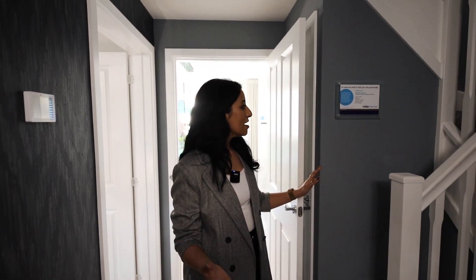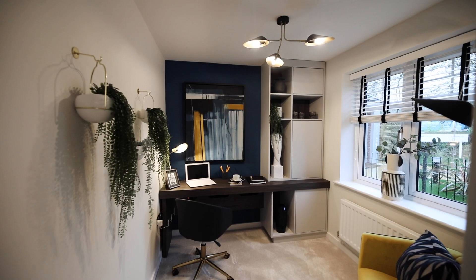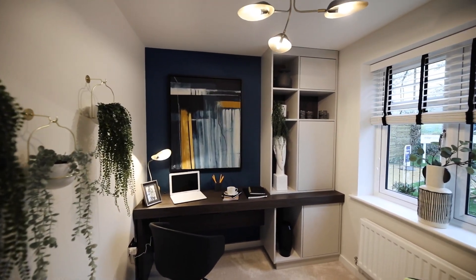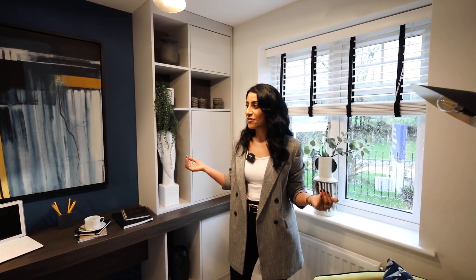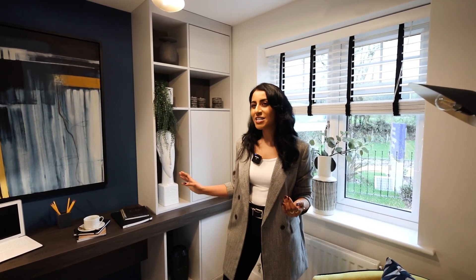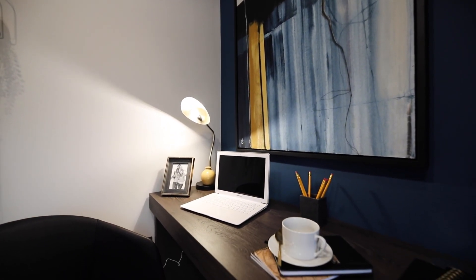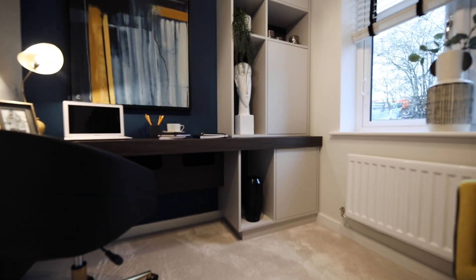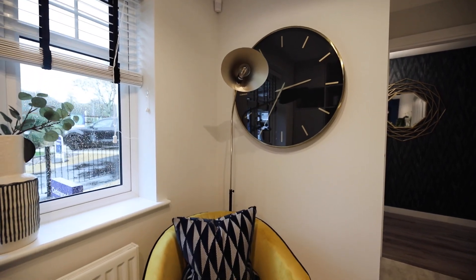As we come out of the lounge into the hallway, again another big spacious area. We've got under-stairs storage — fantastic for putting the hoover, the mop, all those sorts of things. We're straight into the study — what a lovely little space. They've really taken on board that a lot of people work from home now and they've given you a dedicated space for it. Lots of room for storage, you're tucked away from the rest of the house so you can almost hear the difference. You can be here working with everything else going on out of sight, out of mind, and there's lots of light to keep you wide awake.